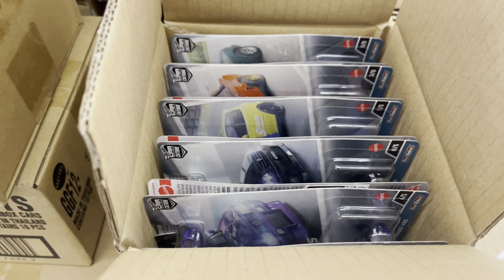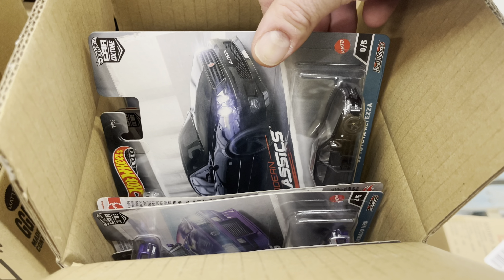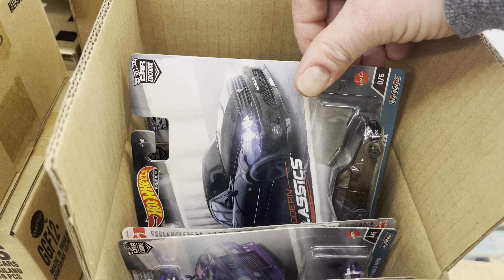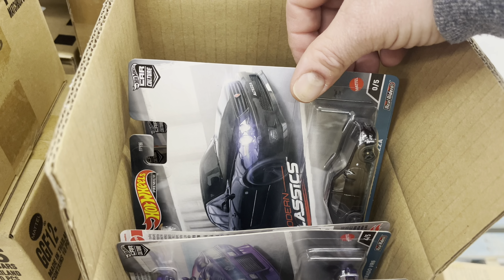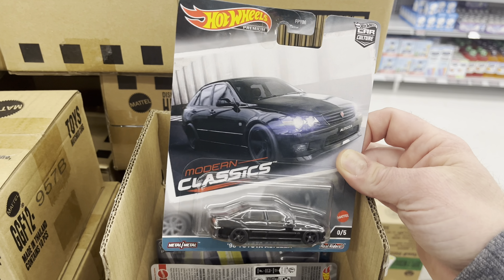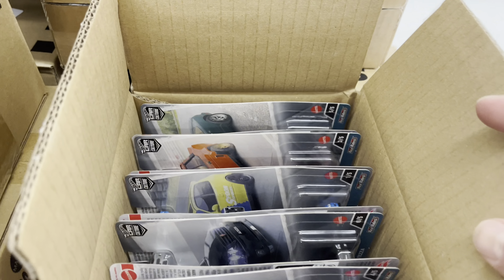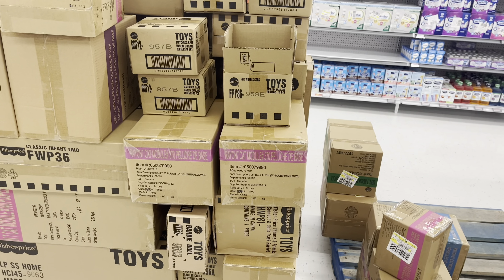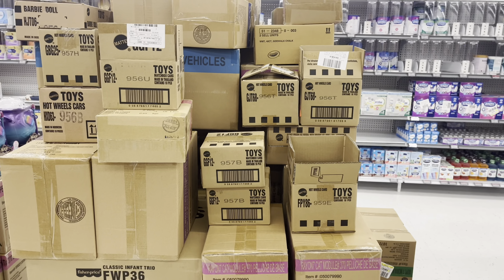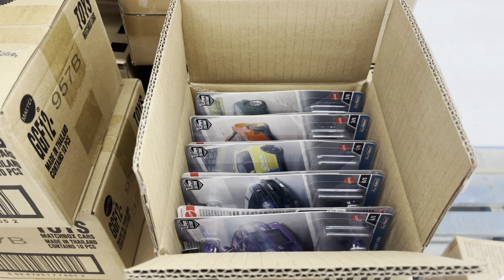How many of these did they make? I think I might have to do a giveaway. What do you guys think — a 5,000 subscriber giveaway? An Altezza for 5,000 subs. I think that's a good idea. Oh my god — what a pallet, look at all that Mattel! Okay, that's it — I'm moving on.